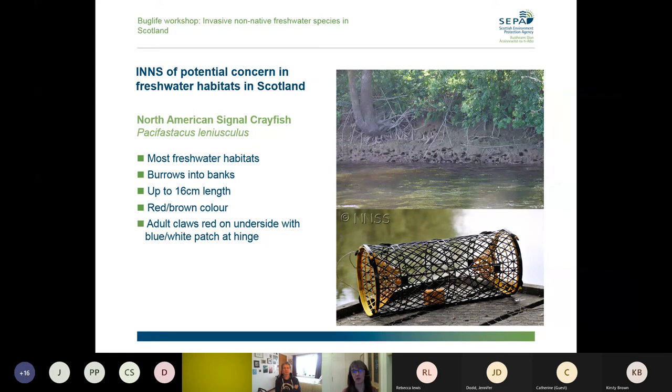These are the field signs we'd want you to look out for — things like holes in the river bank, and also traps. Trapping is illegal in Scotland, so if you see a trap, we'd ask that you don't approach it or approach any people, but contact the police on their non-emergency 101 number and ask to speak to the relevant wildlife liaison officer, because it's a wildlife crime.